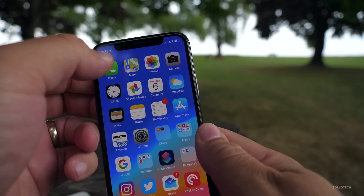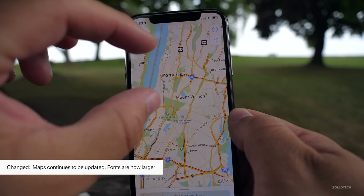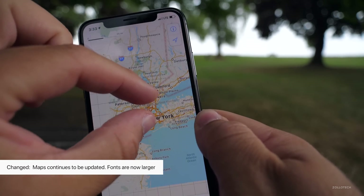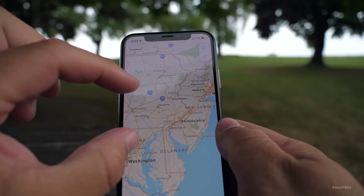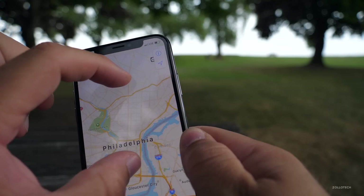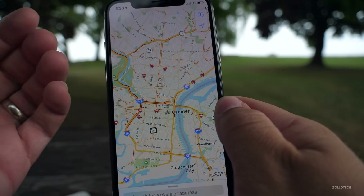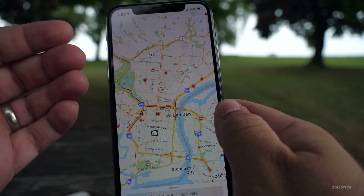Now Apple continues to update Maps. They've made some of the fonts stronger so they're easier to read. They continue to update a lot of the information, and depending on where you're at, hopefully we'll get more and more data. So we're getting more detailed information, and the fonts and things just make it look easier to read and easier to see at a distance.